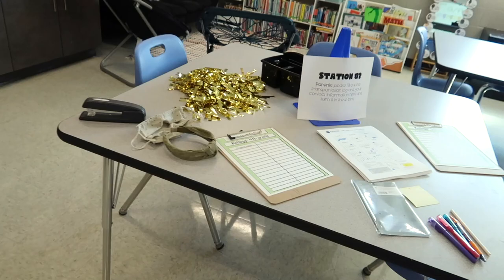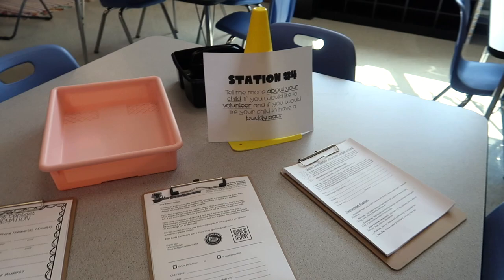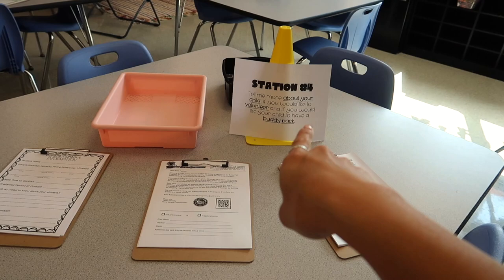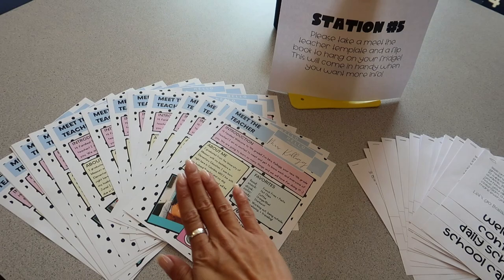Station two says put all your supplies that are labeled in the tubs — you may keep your markers, crayons, and headphones for the first day. I just have small directions on each station. Station number three has parent contact stuff, transportation info, and a calendar. Station number four has things for our school, more contact information, and a 'tell me about your child' section, plus a volunteer sign-up and buddy pack interest form with a turn-in bin for forms.